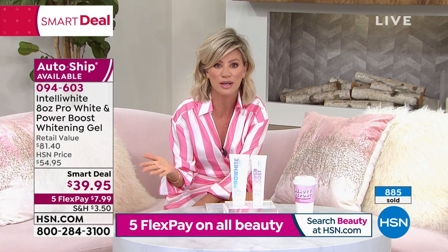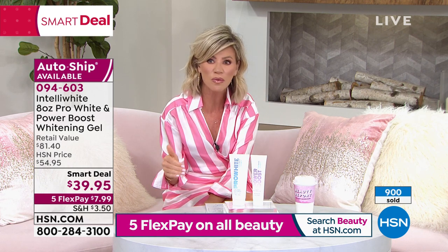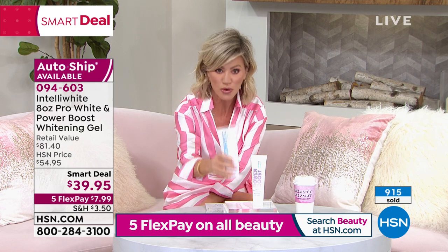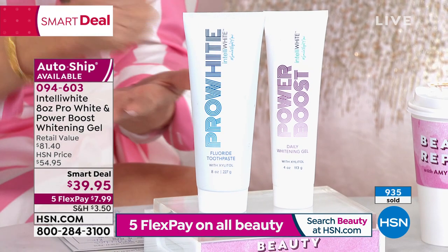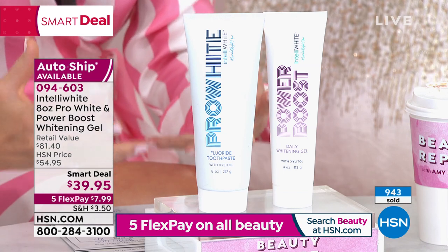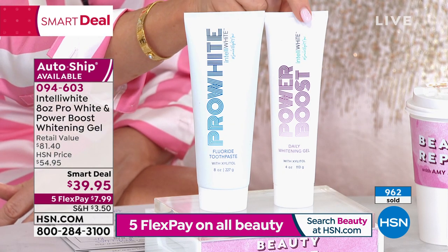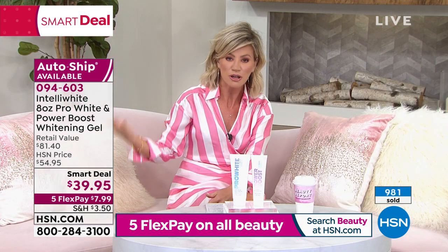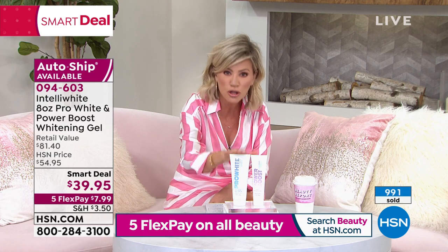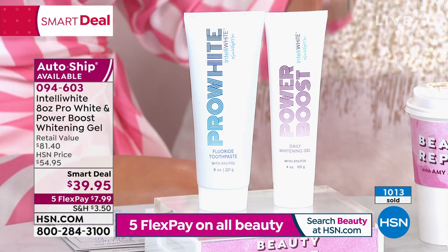Almost 1,000 of these have been ordered. Think about it — you're brushing your teeth anyway. What kind of toothpaste are you using? Is it really whitening? Is it protecting? You're getting a six-month supply because a little dab will do you. This is super concentrated — just about a pea size, then put the Power Boost over top of it, a pea size of that — every morning and night as you're brushing. You bring this up over six months — you're spending about five bucks a month on toothpaste and tooth whitener.